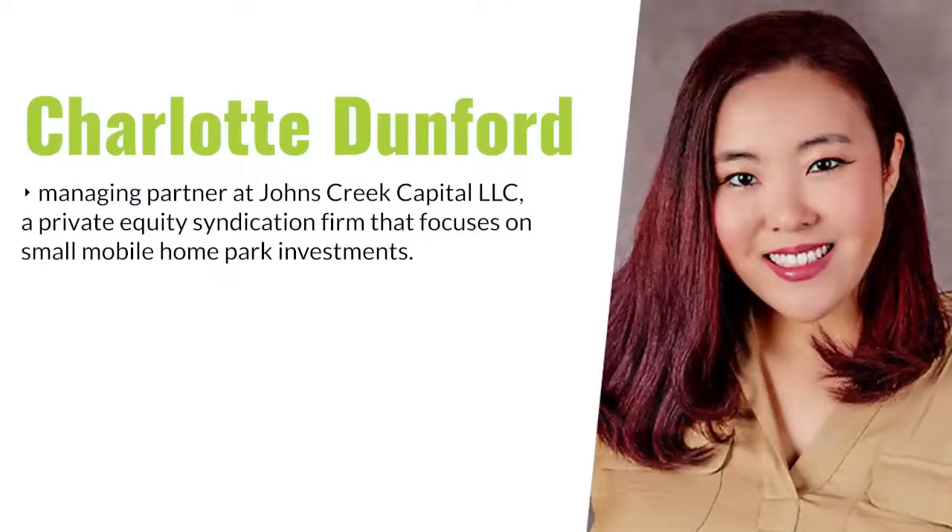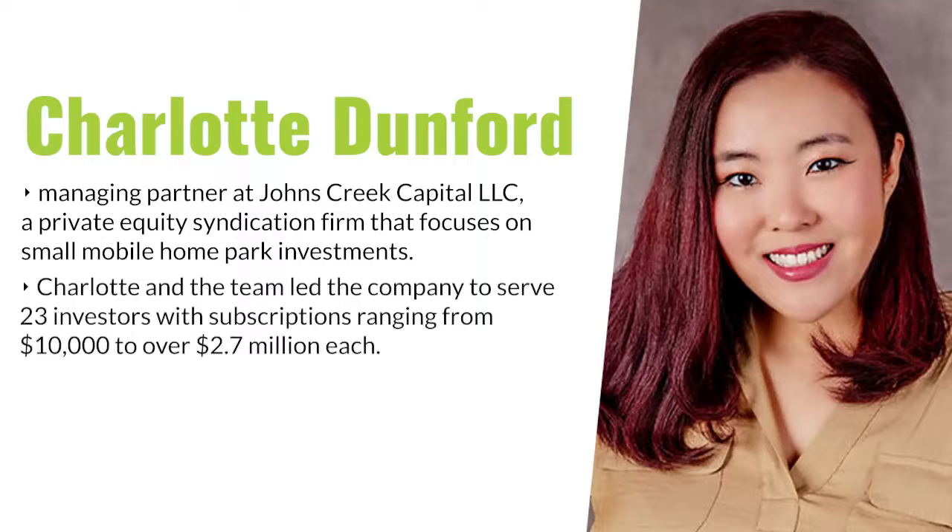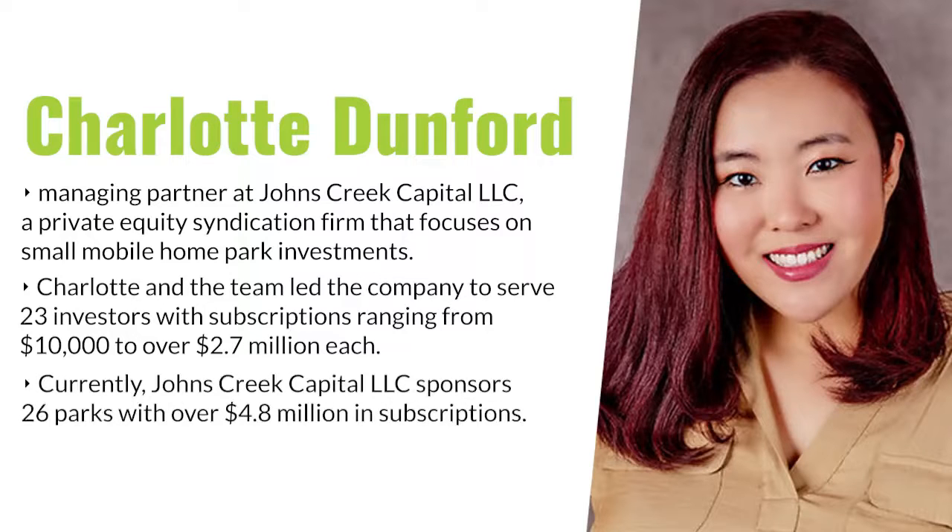Her and her team are moving quickly because of their blue ocean strategy and their acquisition algorithm. She's a managing partner at Johns Creek Capital LLC, a private equity syndication firm that focuses on small mobile home park investments. Charlotte and the team have served 23 investors with subscriptions ranging from $10,000 to over $2.7 million each. Currently, Johns Creek Capital sponsors 26 parks with over $4.8 million in subscriptions.